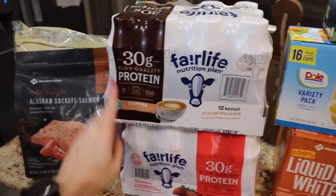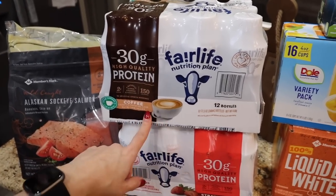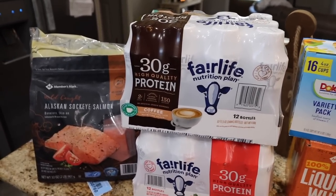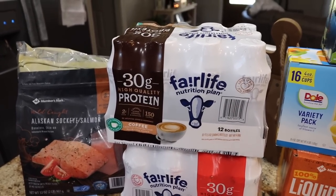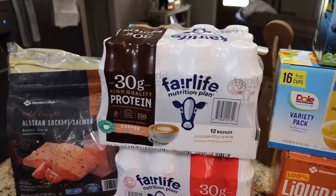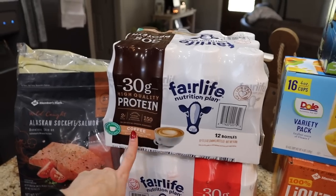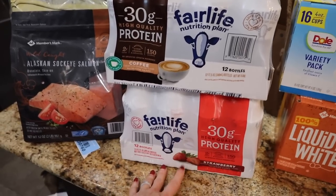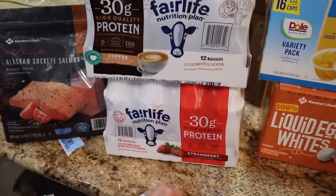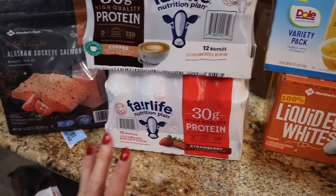I did not mean to get the coffee flavor — I've been wanting to try it, but I meant to get the chocolate for Trey. I can't give him this one because it's got like 100 milligrams of caffeine. So I'm going to give him my caramel, which by the way is my favorite flavor I've tried. The caramel one is fire. The chocolate and vanilla are good, but the caramel is amazing. They also just started stocking the strawberry one and hopefully Waylon will like that since he loves strawberry milk.